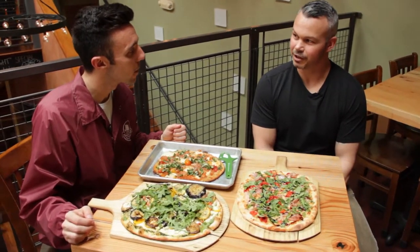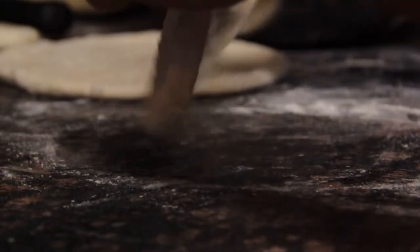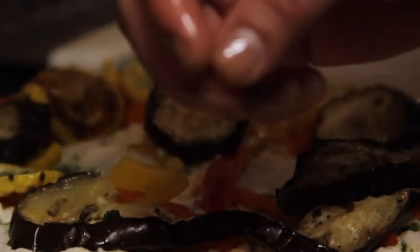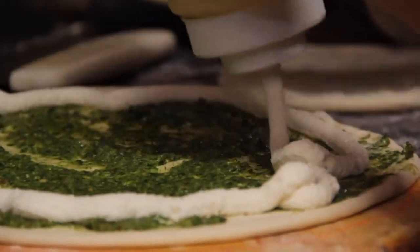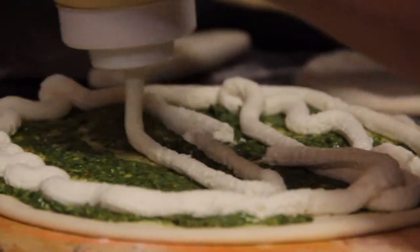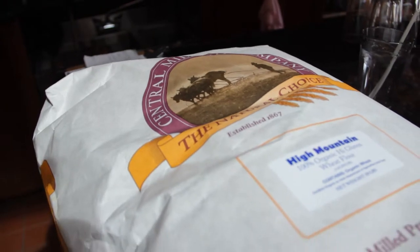I believe it has to do with the quality of the ingredients that we're sourcing. We typically go to great lengths for the products that we're finding to put in our pizza crust — whether it's an organic extra virgin olive oil, a certified organic flour. We use organic sugar cane to make our dough, just to name some of the ingredients.